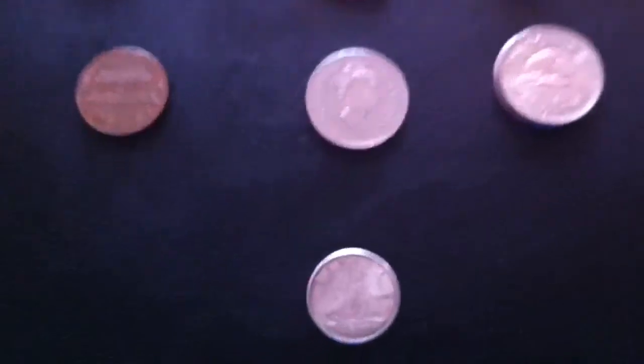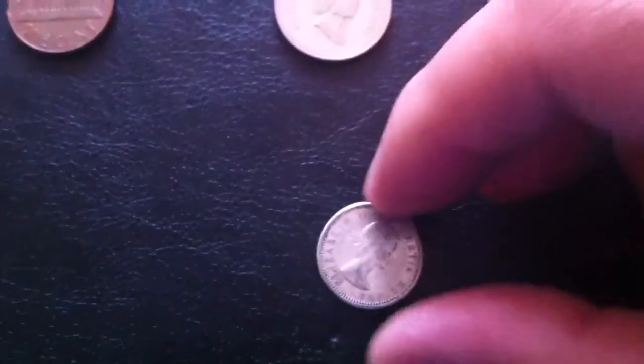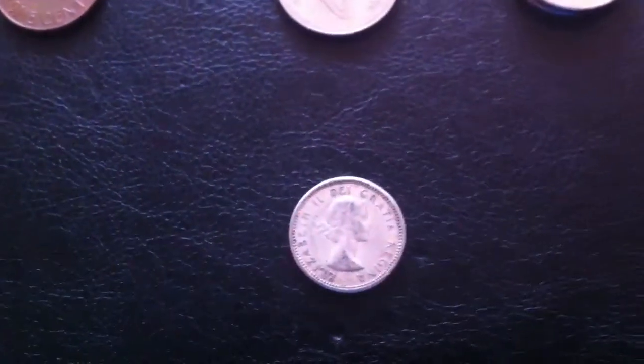And for dimes, I did find some silver. I found a 1962 80% silver Canadian dime, with the laureate portrait as well.